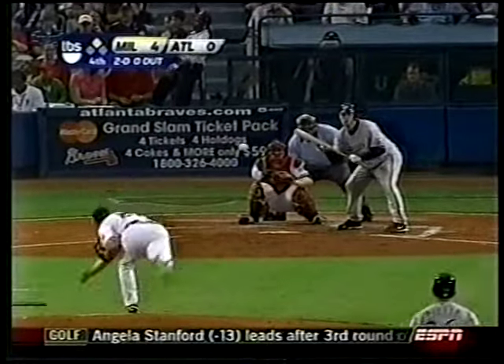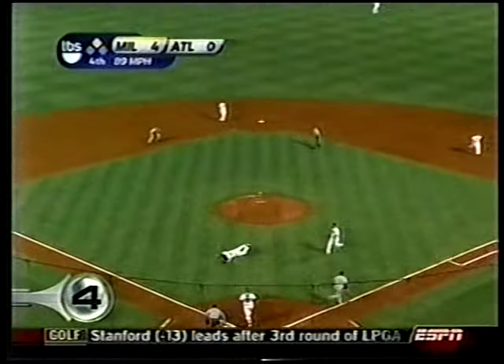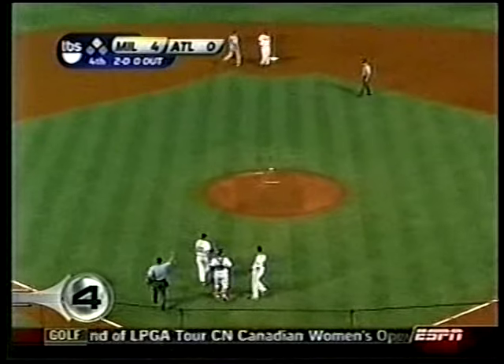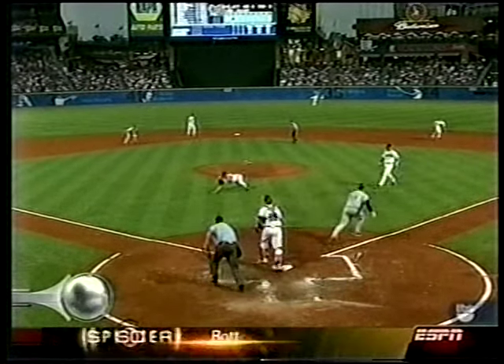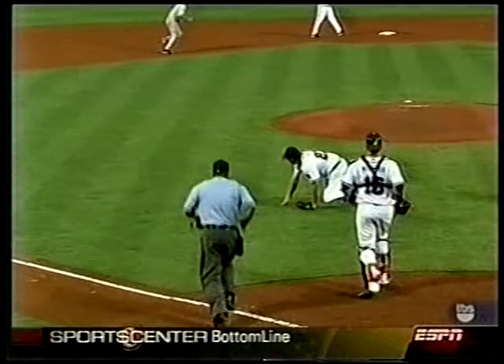Number 4, Brewers and Braves. Ben Sheets tries bunting his way on, but Kevin Barry makes the play — dives and catches the bunt. Fine effort from Barry.